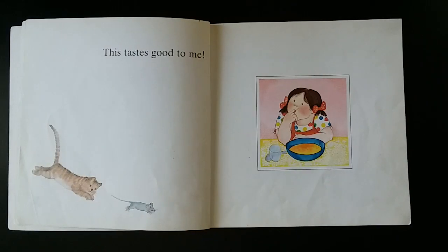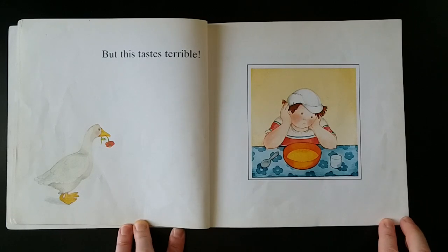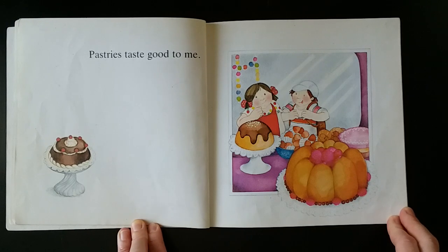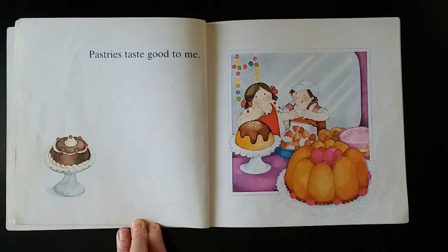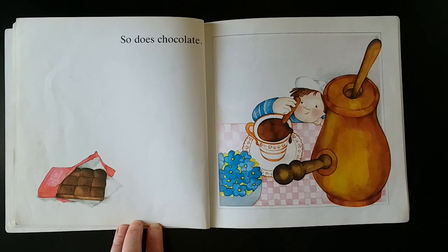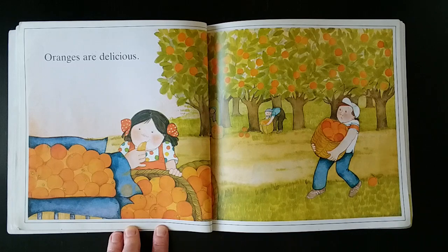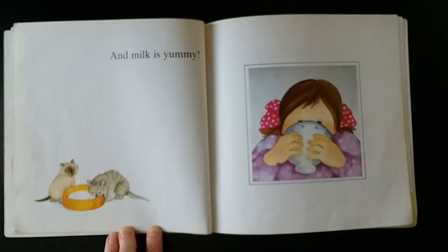This tastes good to me. But this tastes terrible. Pastries taste good to me. So does chocolate. Oranges are delicious. And milk is yummy.